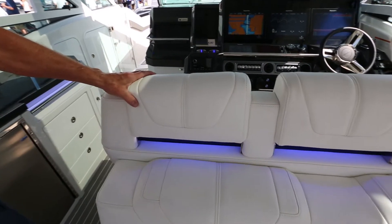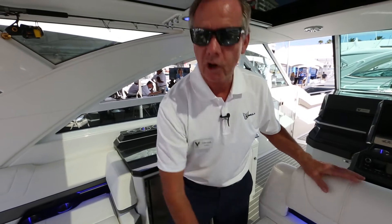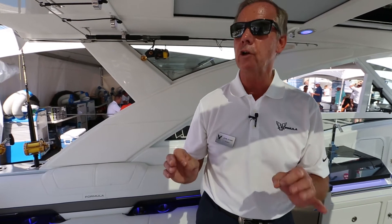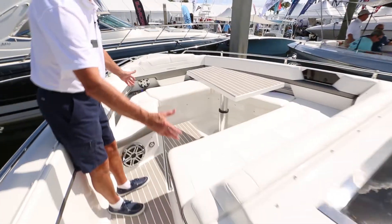Another thing we're proud of is the upholstery work here at Formula — it's just incredible. We have an interesting Formula Flex program that allows customers to come into the factory through a concierge program and pick out vinyls, striping, and accent colors. That's critical for our customers. In most cases, every boat that comes out of our factory is a one-off, very unique looking boat, and our buyers like that.